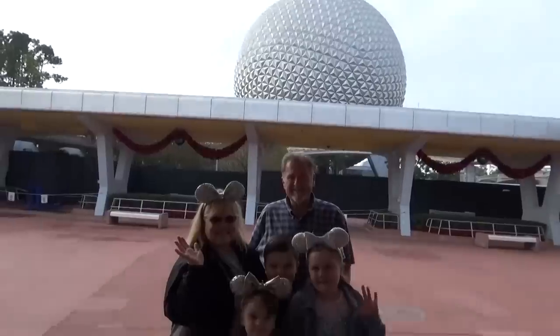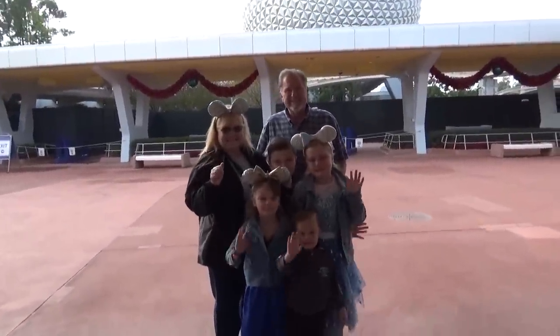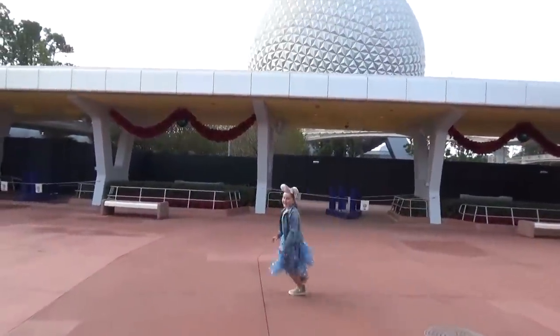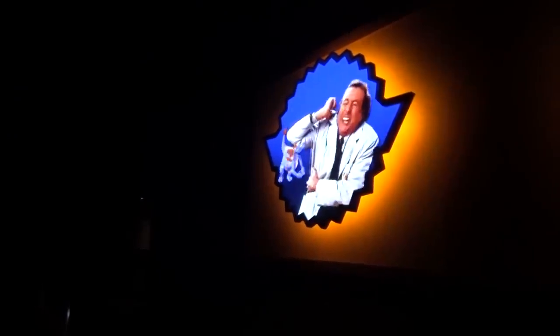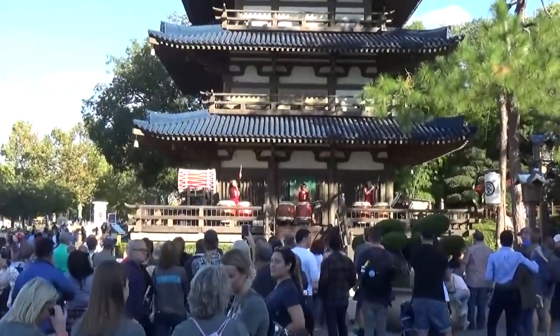Welcome to Monday! Right now it is lunchtime and we are at Epcot. Today we have my parents with us and I'm super excited to show them around. They've actually never been to Epcot before. This park has so many unique attractions that are not found anywhere else, and I know they are just going to love the World Showcase.